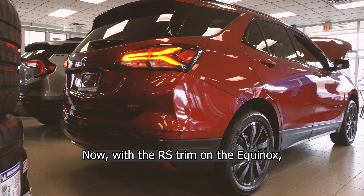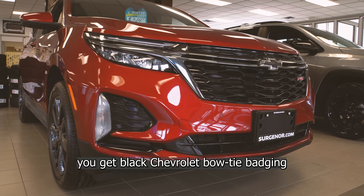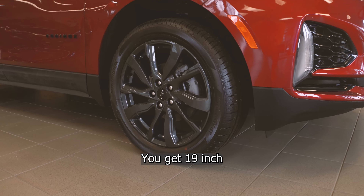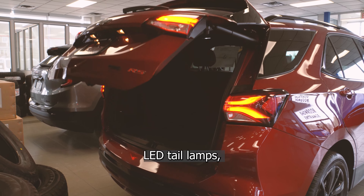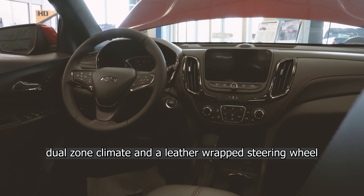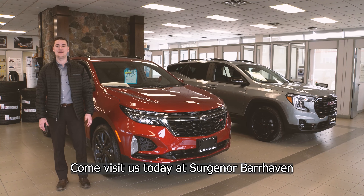Now with the RS trim on the Equinox, you get black Chevrolet bowtie badging, 19-inch dark Android painted aluminum wheels, a rear power liftgate, LED tail lamps, dual-zone climate, and a leather-wrapped steering wheel. Come visit us today at Circular Bar Heaven.